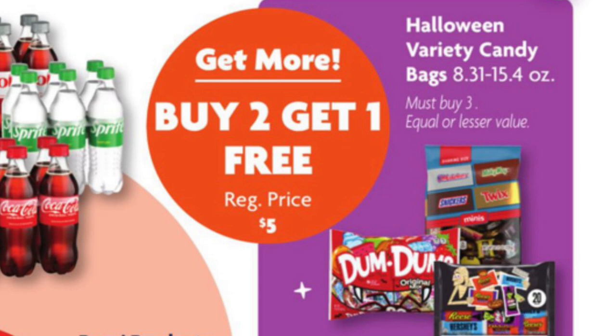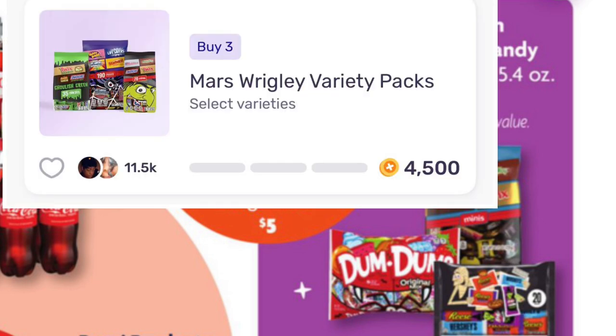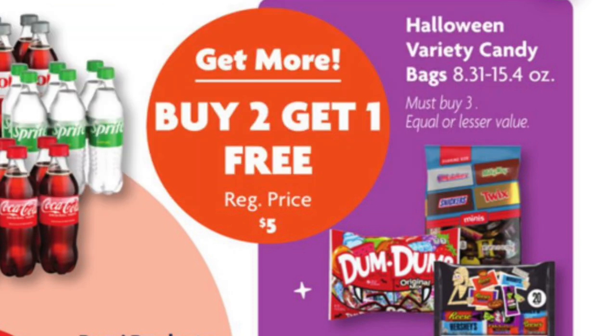The Halloween candy bags are normally priced at five dollars each, so we'll end up getting three of them for ten dollars. Make sure you submit your receipt to Fetch Rewards — you'll get forty-five hundred points, which equals four dollars and fifty cents. So technically we're paying five dollars and fifty cents for three bags.